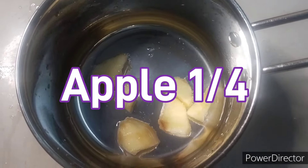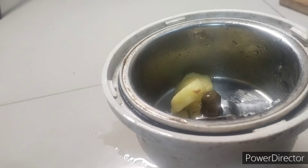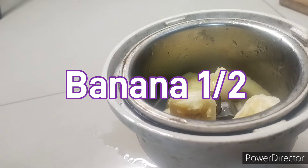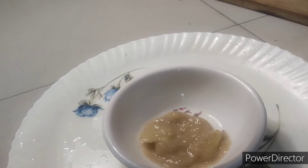After that, we have to transfer the boiled apple to the mixer grinder. Then we have to add half a banana. After grinding, we have to transfer the grinded banana and apple to the bowl.